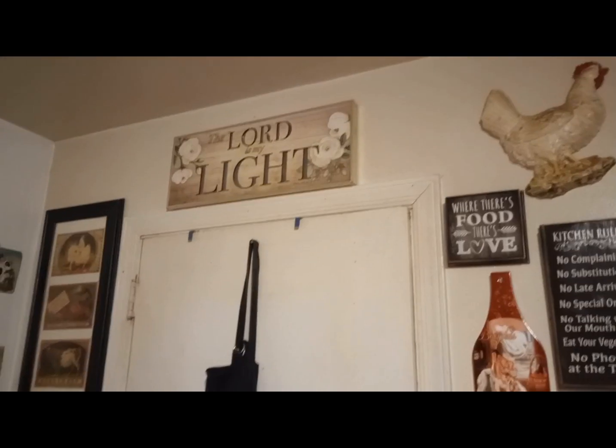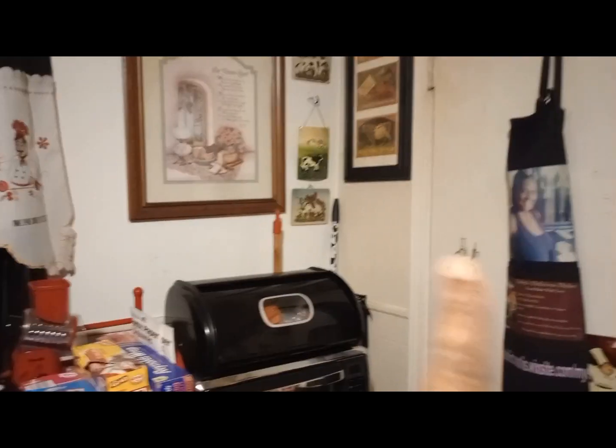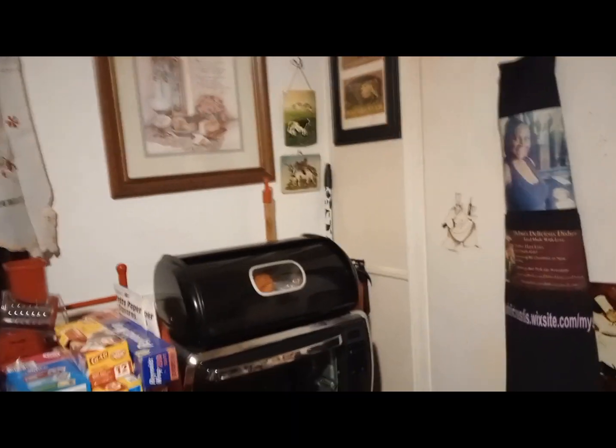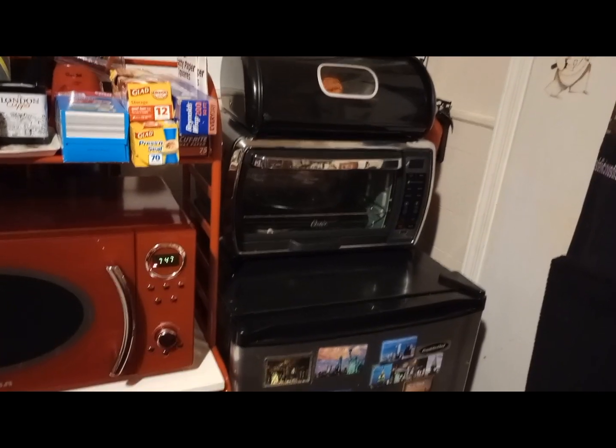That's my work apron when I used to do my catering. I can't do it too much now because of my back and all the other illnesses. Then I have my bread over there. Then I have a conventional oven. And under there is my little small mini fridge.